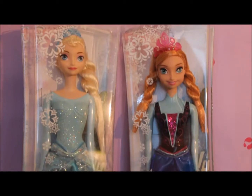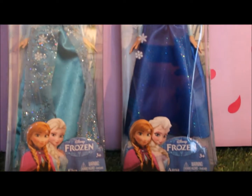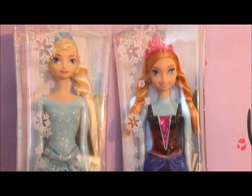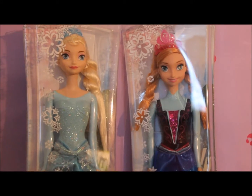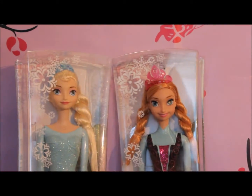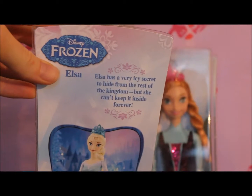Hi there, welcome to Toy Princess! Today we have these two great Anna and Elsa figurines. As everyone knows, Anna and Elsa are the famous sisters from Frozen. I'm so excited to finally be able to open these two — let's have a quick look at the box.